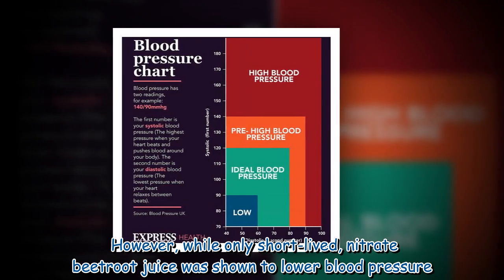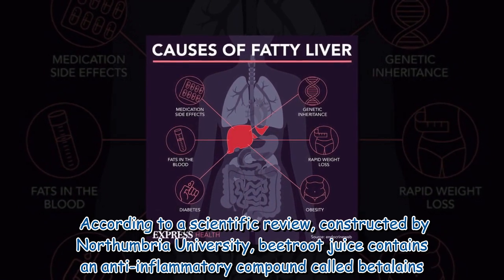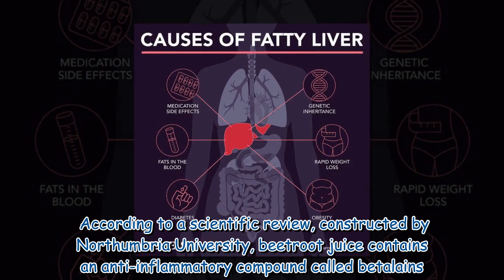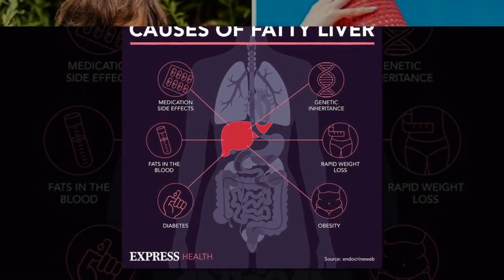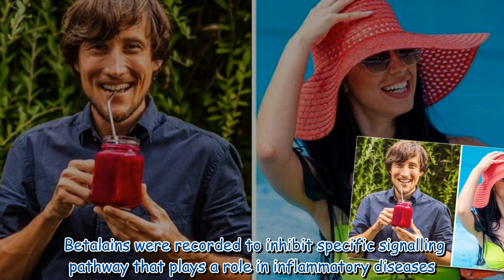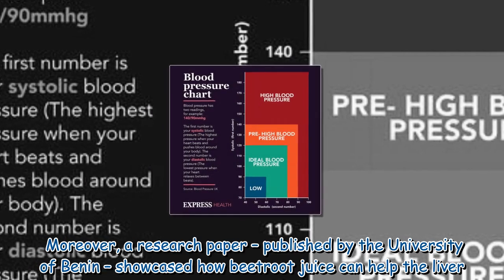According to a scientific review by Northumbria University, beetroot juice contains an anti-inflammatory compound called betalains. Betalains were recorded to inhibit a specific signaling pathway that plays a role in inflammatory diseases.